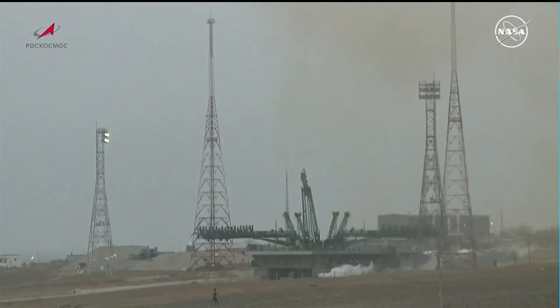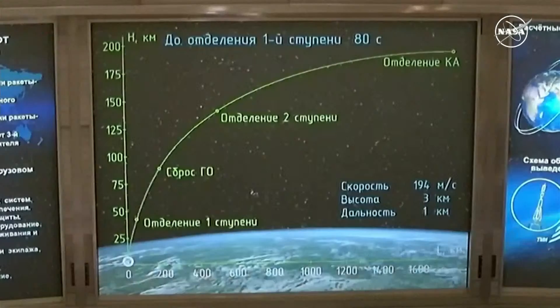All parameters are nominal for first stage performance. All engines on the first stage are performing nominally according to the blockhouse in Baikonur. Structural parameters are all reported to be normal, 42 seconds into the flight. The engines are performing normally, vehicle stabilization, structural parameters all normal.